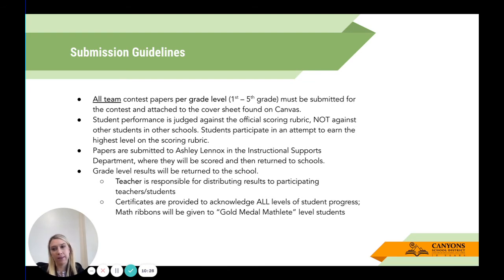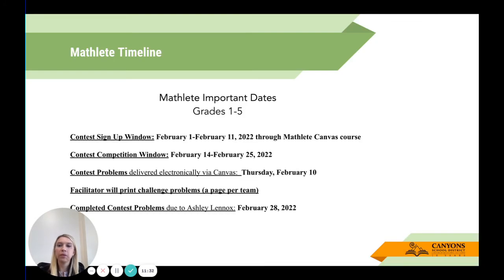Student performance is judged according to the official scoring rubric — not against other students in other schools. There is no first-place Mathlete. If every student achieves six points, we will have that many Gold Mathletes, and we're very happy about that. Papers are submitted to Ashley Lennox in the Instructional Supports Department, scored, and then returned. Grade-level results are sent back to the school. Teachers are then responsible for distributing results to participating teachers or students. Certificates acknowledge all levels of progress, and math ribbons are given to Gold Mathlete level students.